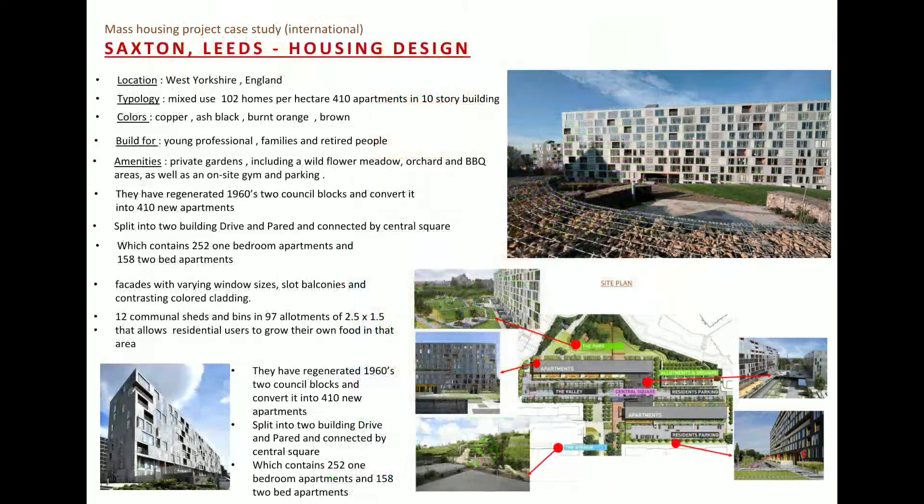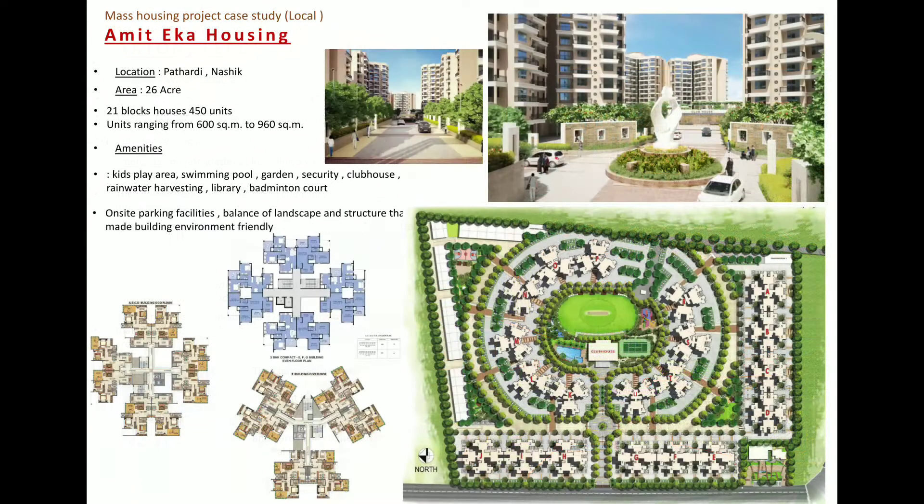Second is Saxton, located in England. Here they arranged 410 apartments in 10-story buildings within two blocks. The building is surrounded by amenities, gardens, and open spaces. The façade with aesthetical floor-to-ceiling windows is inspiring.